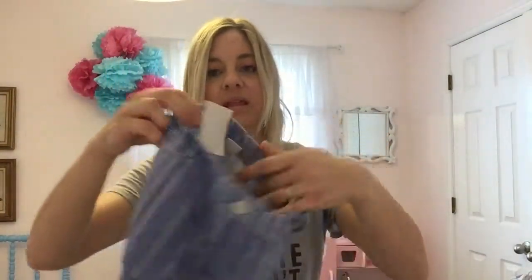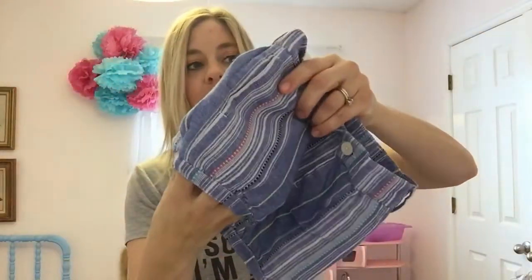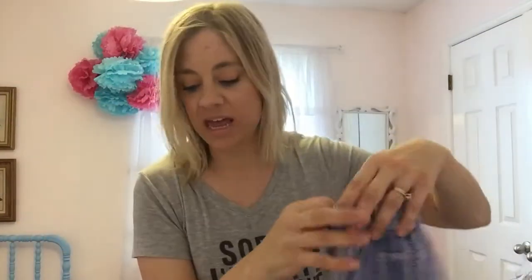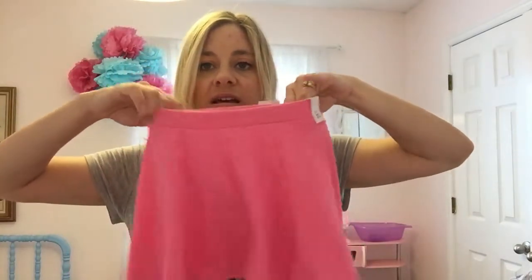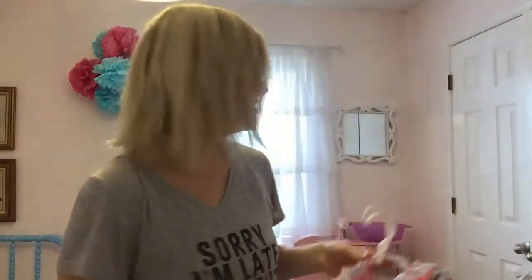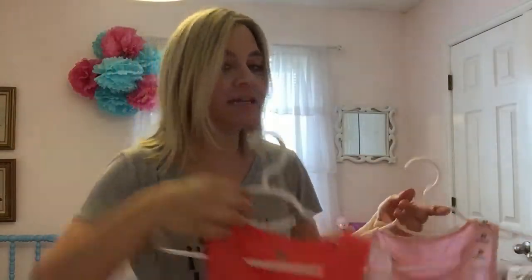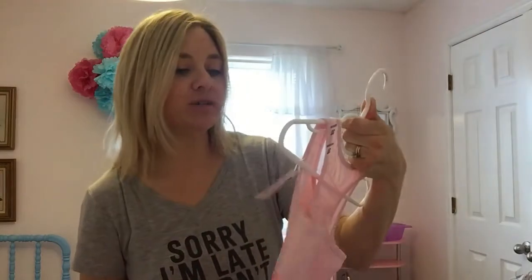These are from Gap — they kind of cup in at the bottom. I got her a size 3 because normally she would wear a 4, but she's just so tiny on the waist. And this skirt here is from Old Navy, as well as this other item from Old Navy. And then this tank top is from Children's Place. So that's what I've gotten her so far.